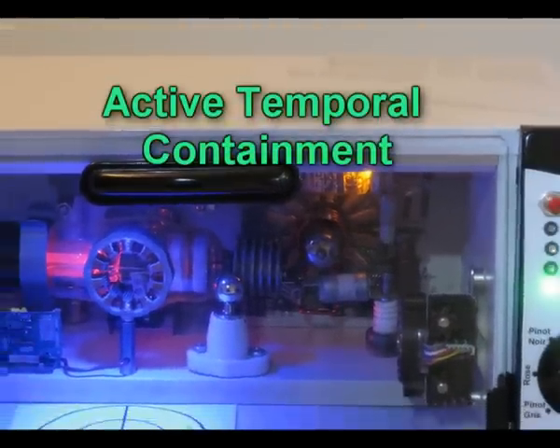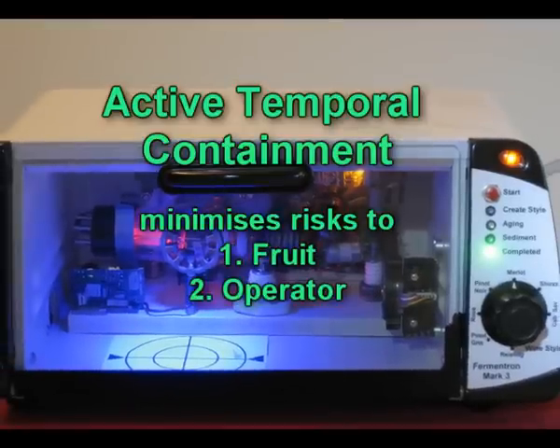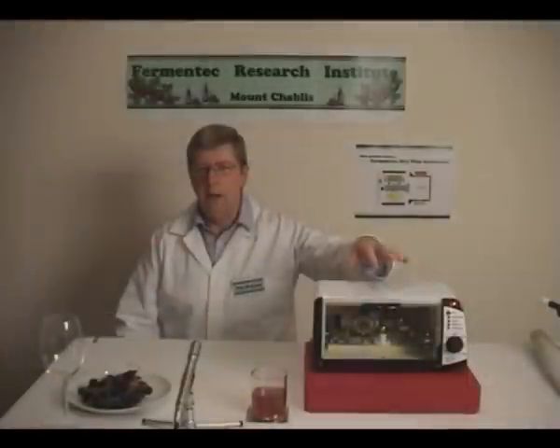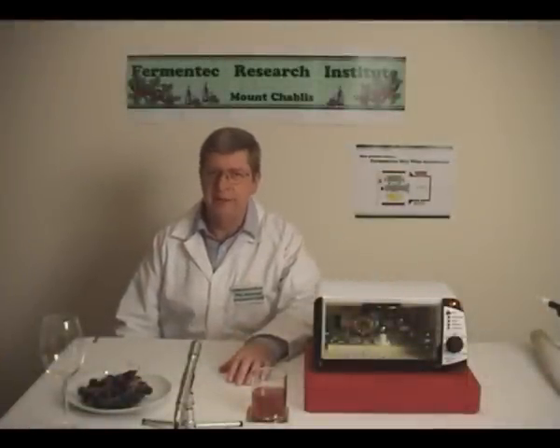And all this without detrimental effects to the fruit, operator, or our planetary system. While this is the prototype, a larger commercial unit is currently under development.